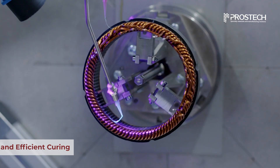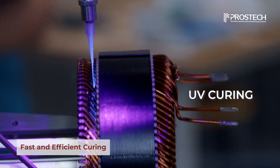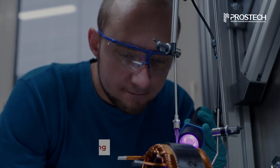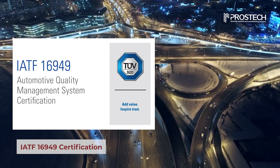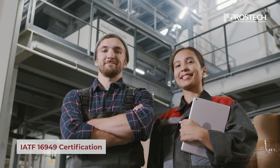Our insulating adhesives are developed with fast-curing formulations, such as UV curing, significantly reducing energy consumption for drying and vacuole systems. Prostec's insulation solutions meet the requirements of the International Quality Management Standard IATF, helping clients comply with global automotive standards and boost competitiveness in the industry.